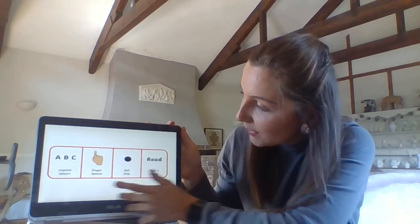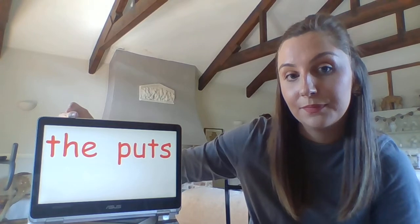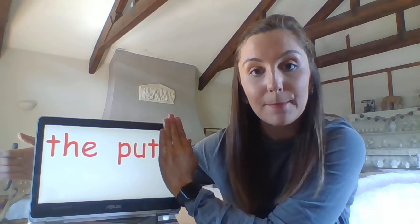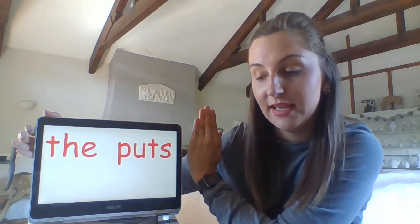Tricky words that we need this week. This one's still here: 'the'. Now this one — it looks like this in the classroom. It's the word 'put', but the word we need today is 'puts', because he puts his top hat on the mat. Puts. My turn.